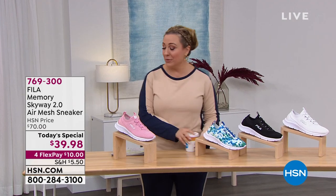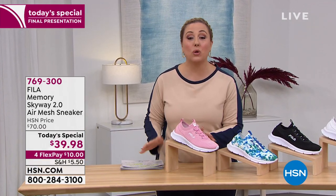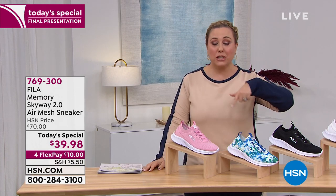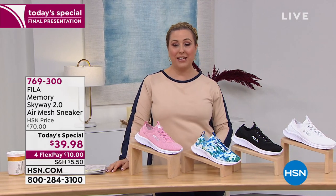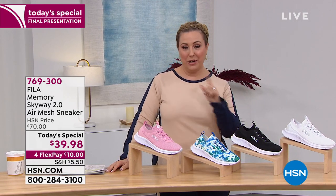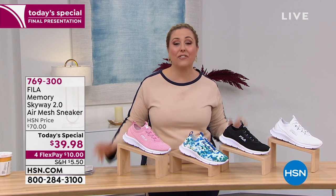Hi everybody. There were some last-minute adjustments because we've sold out of so many. This was going to be featured all day long, and I got up early and already bought mine hours before I was on air because I knew it would not last — from Fila.